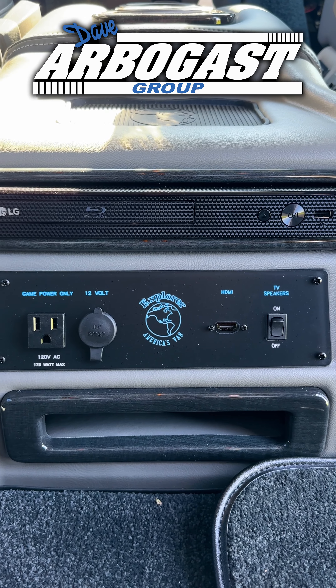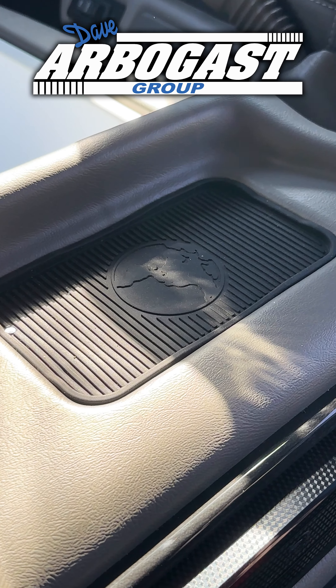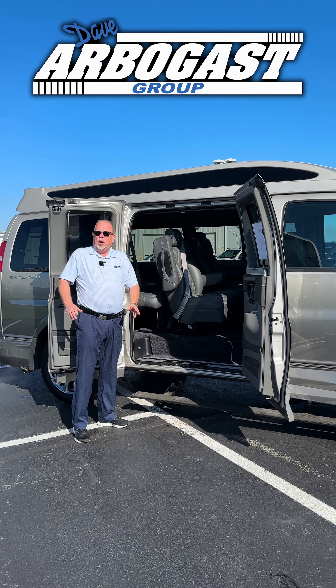We've got a smart Blu-ray player. We've got a phone charging port that you can just lay your phone on — you don't have to plug it in. We've also got an HDMI hookup, so the kids in the back can hook up an Xbox, a PlayStation, a Fire Stick. All you have to do is Wi-Fi your phone.